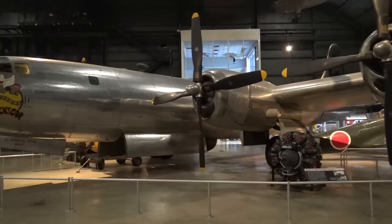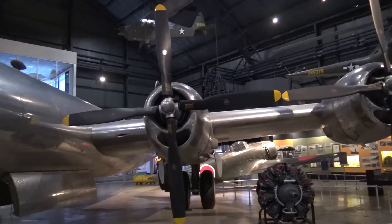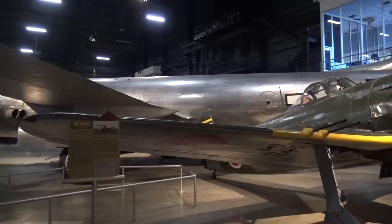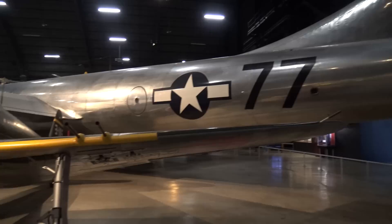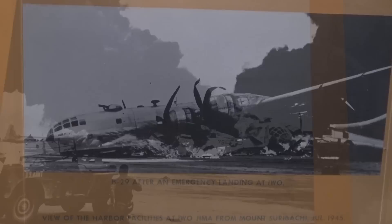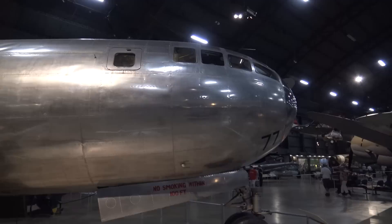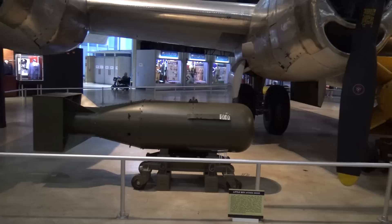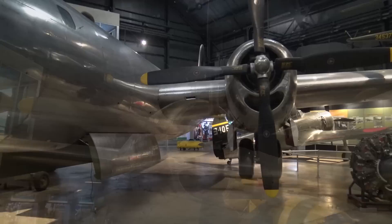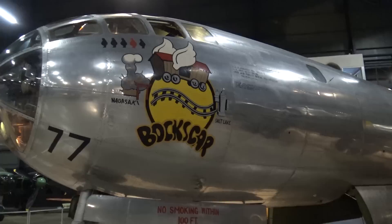Finally we get to the B-29. Of course there's a Japanese aircraft under the wing, but this is the type of aircraft that dropped the nuclear bomb on Japan. Bigger engines than the B-17, and also the fuselage was pressurized so they could fly at higher altitudes. Another Japanese aircraft — a Kawanishi. From the tail of the B-29. They all didn't come back in one piece. They dropped the second nuclear bomb on Japan.